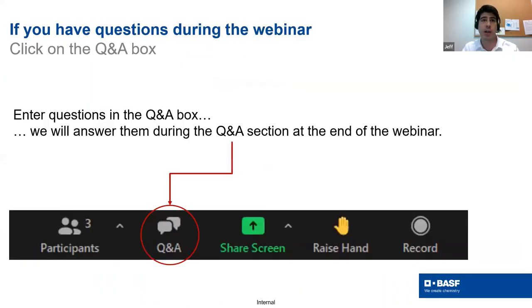Please type your questions where you see the Q&A icon at the bottom of your screen. We will start the Q&A after Jason finishes the presentation. With that, I'll turn it over to you, Jason.